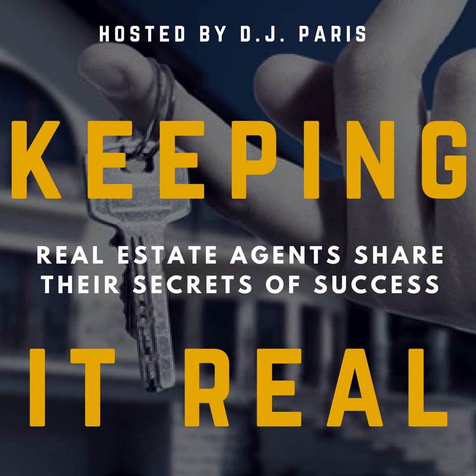Welcome to Keeping It Real, the largest podcast made by real estate agents and for real estate agents. My name's DJ Parris, I am your guide and host through the show. Today is our monthly series called the Monday Market Minute with Carrie McCormick from the Carrie McCormick Real Estate Group with At Properties here in Chicago. Carrie is a top 1% producer in Chicago.